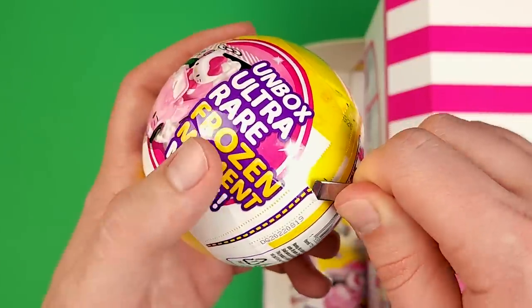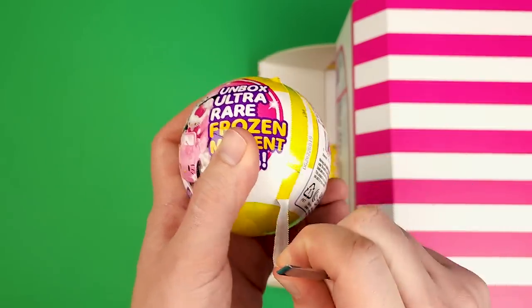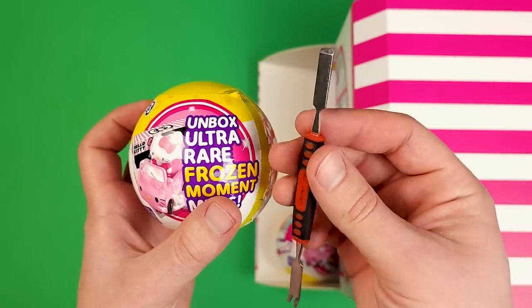Look at this beautiful box that's made to look like a toy shop. There are 12 capsules in here and you can get to them through the back door. We're having a little bit of zipper issues here, but it's all good because I have this handy dandy tool.